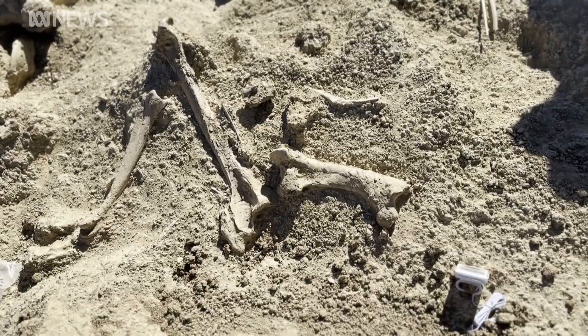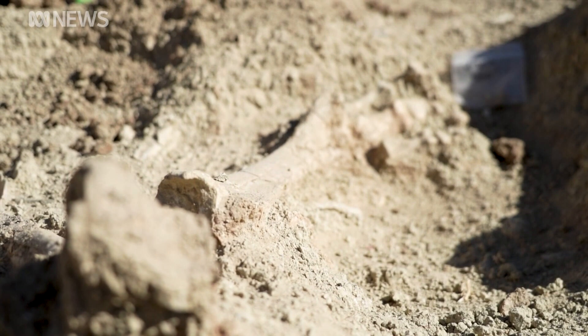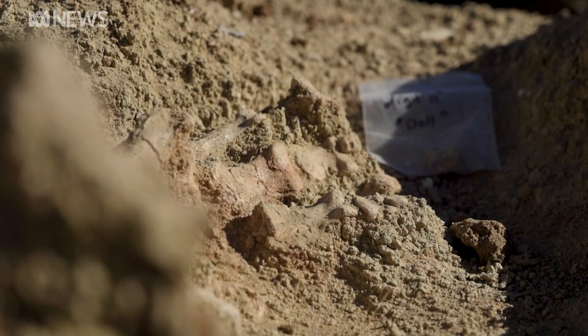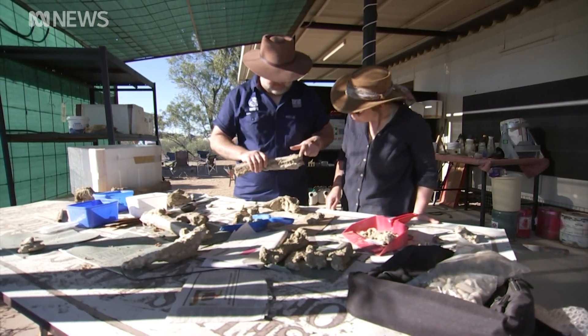For the first time, paleontologists have uncovered an articulated leg of a large flightless bird, the Ilbandornis woodbinei, meaning they can now tell the difference between two species of the prehistoric bird already in the museum's collection. Now we've got concrete proof because we've got a single individual, so all the bones we know belong to that particular species.